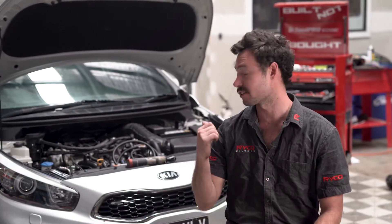In this video, we'll be looking at why you'd fit a catch can to your turbo petrol engine, and then we'll be fitting a brand new RICO catch can to this car.